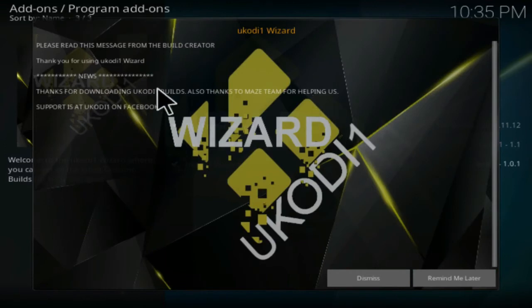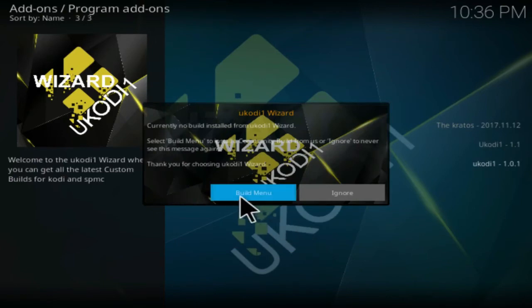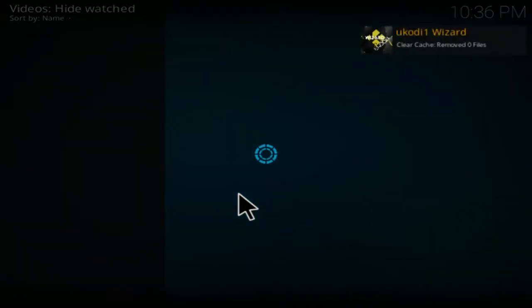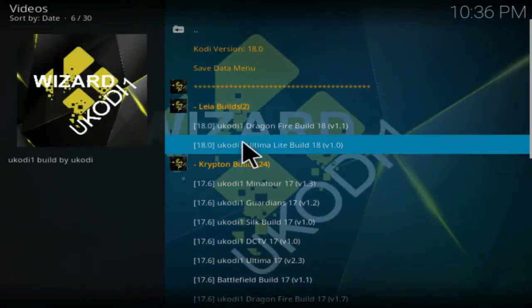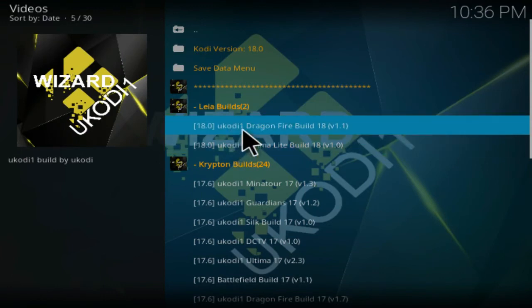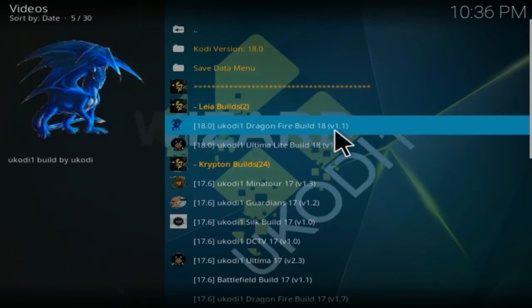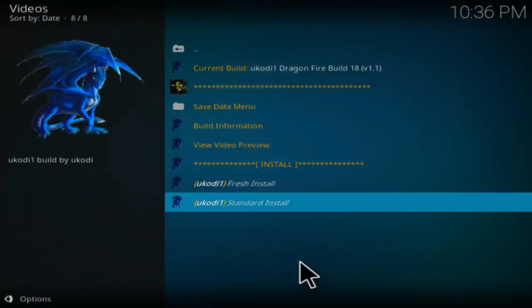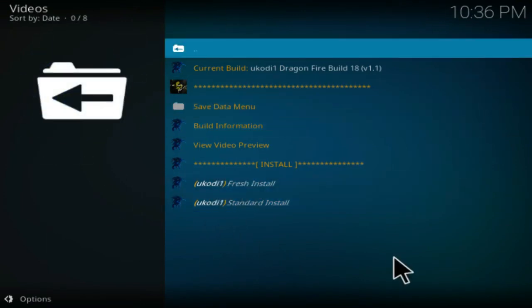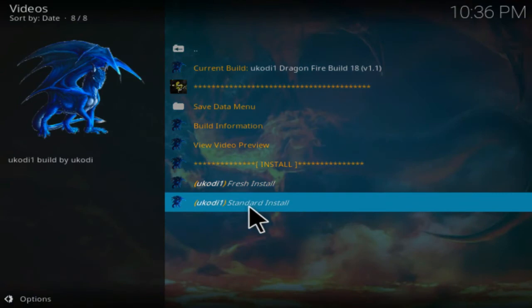The wizard actually opens up automatically — click Dismiss, then Continue, and then click on Build Menu. It opens up the build menu showing Kodi 18 Leia builds. We have two versions: the Ultima Light Build and the Dragon Fire Build version 1.1. Click on the Dragon Fire Build. If you're not on a fresh install, click Fresh Install to erase and reinstall. Since I have a fresh install, I'm clicking Standard Install.